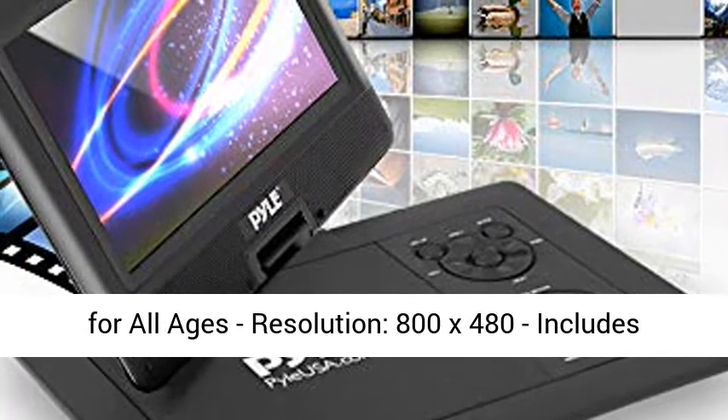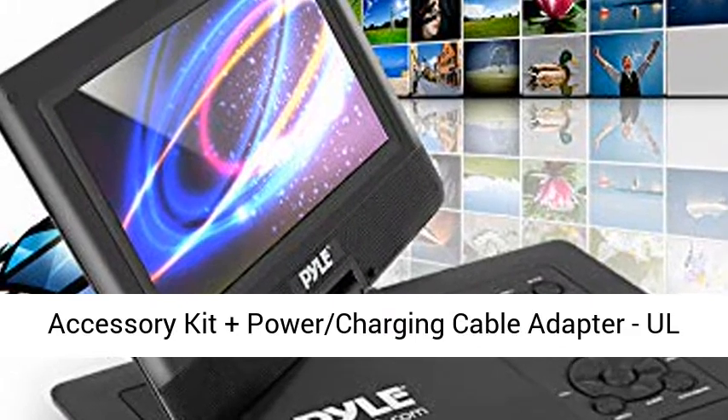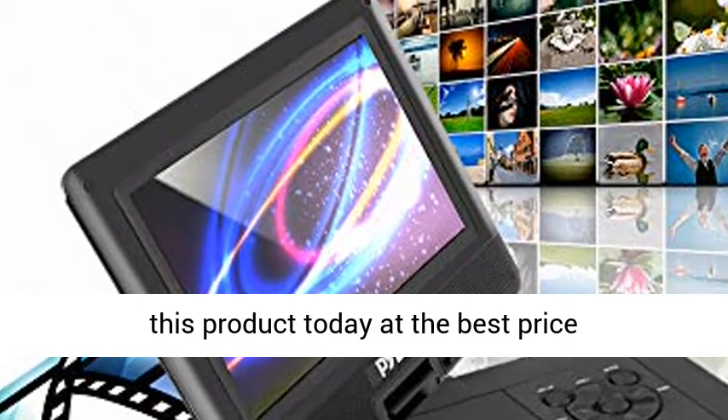Safety certificate approved, fun for all ages. Resolution: 800x480. Includes accessory kit plus power charging cable adapter, all listed. Click the link in the description to get this product today at the best price.